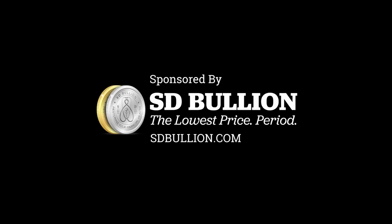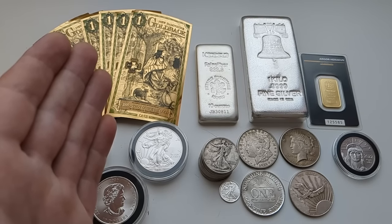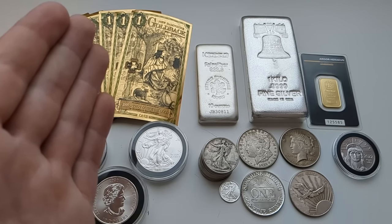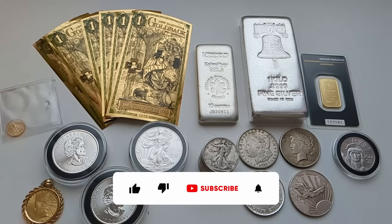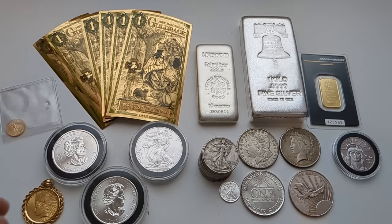Today's video is brought to you by SD Bullion — they're my preferred source for gold and silver. You can check them out with the link down in the description. But don't go yet, because we're going to talk more about buying gold and silver in just a moment. Let's start off with some of the history of gold and silver. What are precious metals? What are we talking about when we use that term?